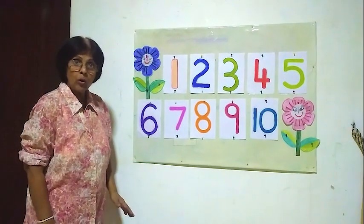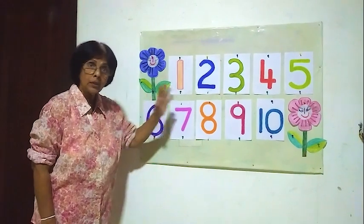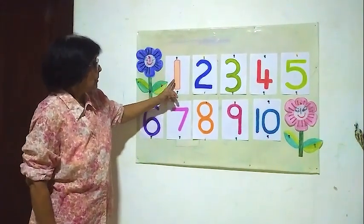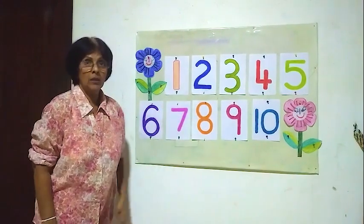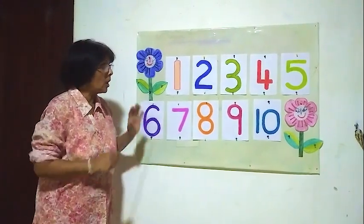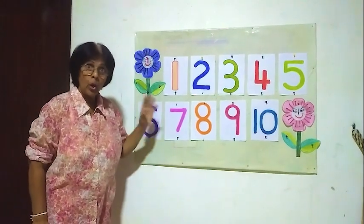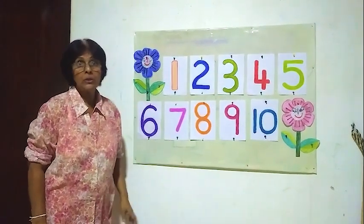Hello children. Now I think you know all these numbers by now — here, numbers 1 to 10. Now we are going to read all the numbers and learn all 10 numbers together.